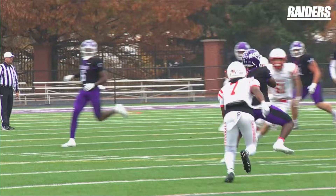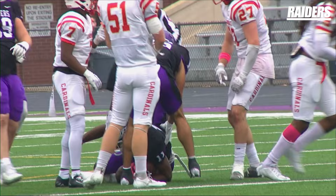Off the throw, guns it over the middle, wide open at the 40. Still on his feet and down near the 37-yard line.